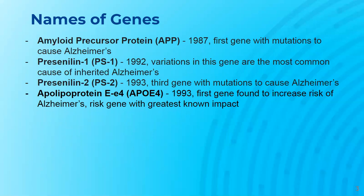In 1995, Presenilin-2, known as PS2, was the third gene with mutations found to cause Alzheimer's, and it is found on chromosome 1. Also in 1993, apolipoprotein E4, known as APOE E4, was the first gene found to increase the risk of Alzheimer's and is the risk gene with the greatest known impact.